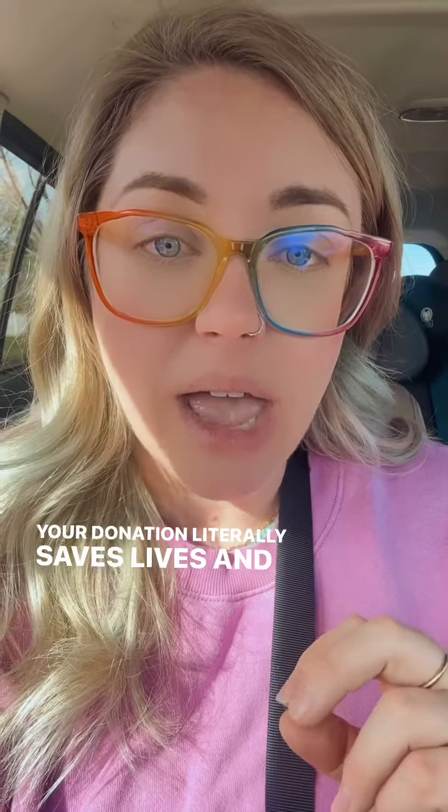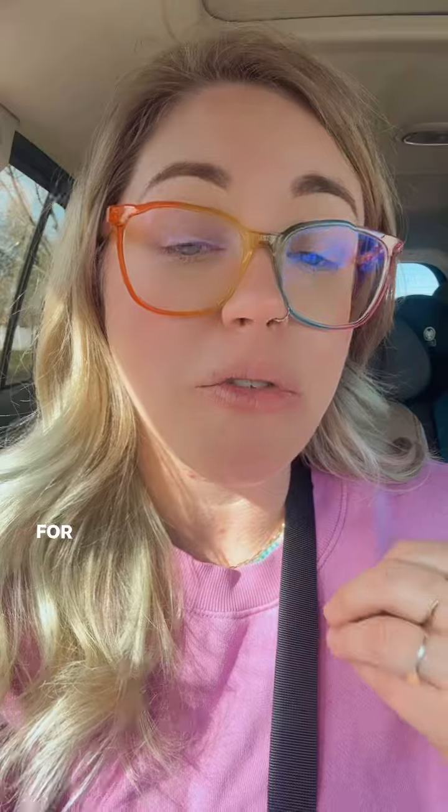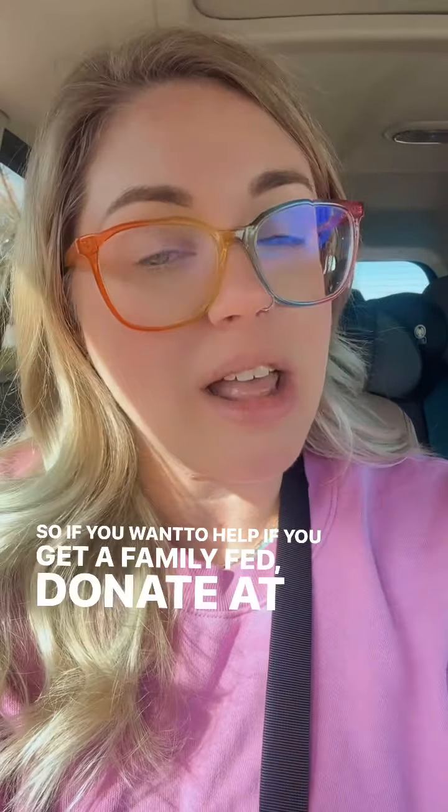Your donation literally saves lives and feeds the starving children in Gaza right now. Please donate what you can, spread this message, engage with this post, spread the word and let people know that we're raising money for flour this week. So if you want to help get a family fed, donate at the link in my bio today.